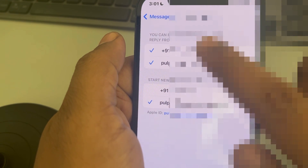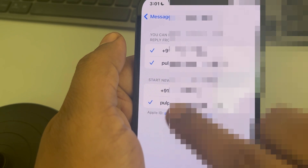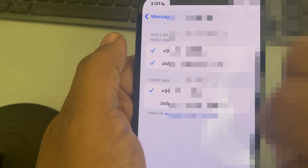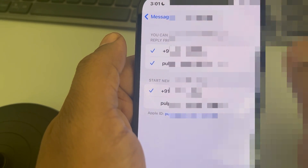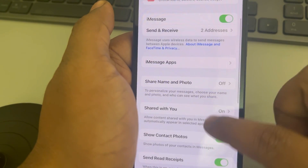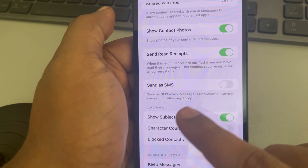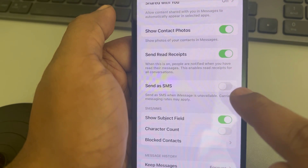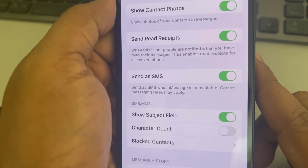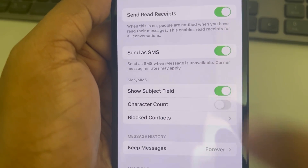In Send and Receive, make sure your phone number is selected. Also, in 'Start new conversations from,' select the phone number instead of the email ID. Go back and scroll down — make sure 'Send as SMS' is turned on. Also, if you have the MMS option, turn it on as well.